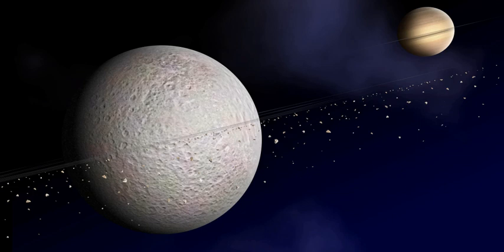Two years later, in October 2009, it was announced that a set of small ultraviolet bright spots distributed in a line that extends three-quarters of the way around Rhea's circumference, within two degrees of the equator, may represent further evidence for a ring. The spots presumably represent the impact points of deorbiting ring material.